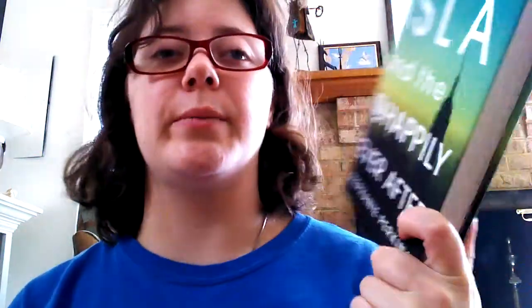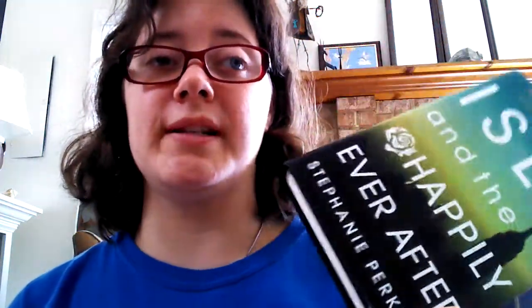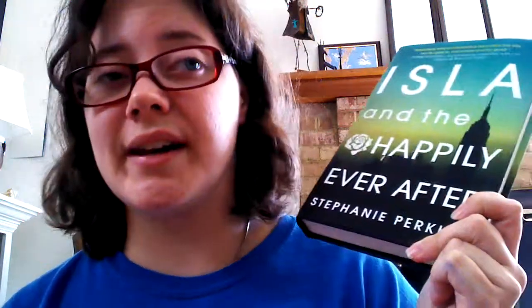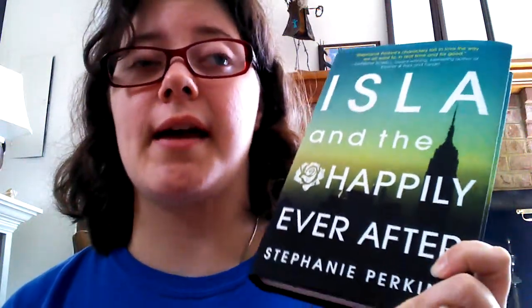The first one is Isla and the Happily Ever After by Stephanie Perkins, which I pre-ordered. I am so excited to read it. I was supposed to read it a few weeks ago but didn't get around to it, but I'm determined to read this by the end of the month while it's still summer, because it just seems like a summertime read. I really loved Anna and Lola — I probably loved Lola a little bit more — but because of that I'm just so excited to see about this one.